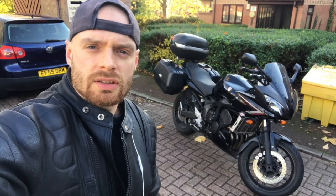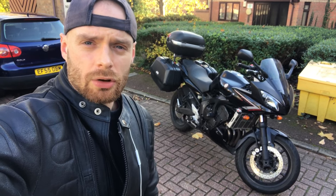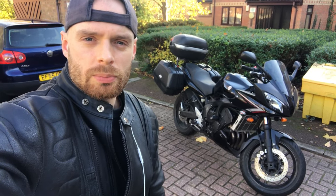So that's it — the FZ6 Phaser S2. What an unbelievable machine. I'm so glad I got one. It's absolutely perfect, as close to the perfect bike as you can possibly get. Thank you very much for watching. If you enjoyed, please give this a thumbs up and, of course, subscribe. I've got plenty more videos to come.